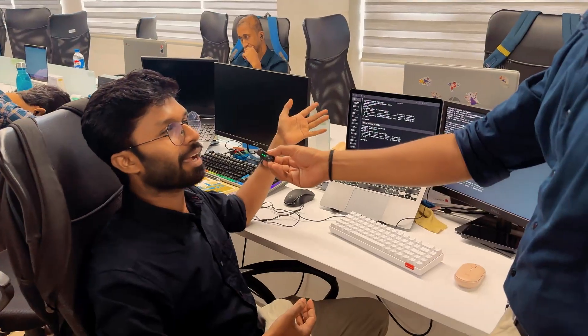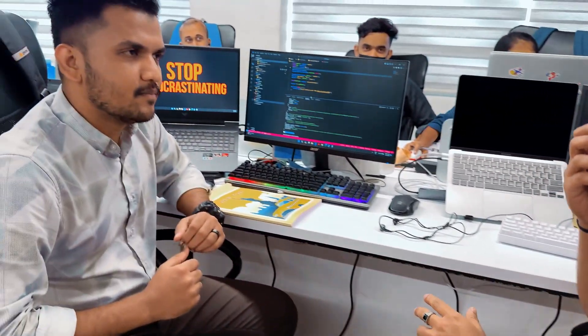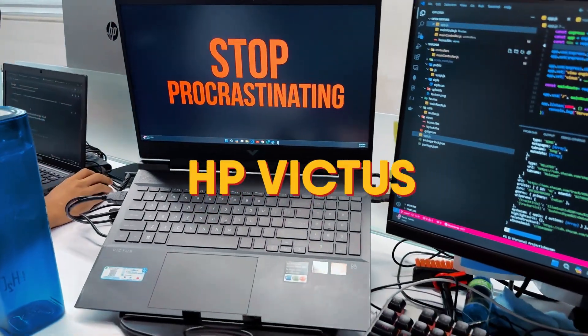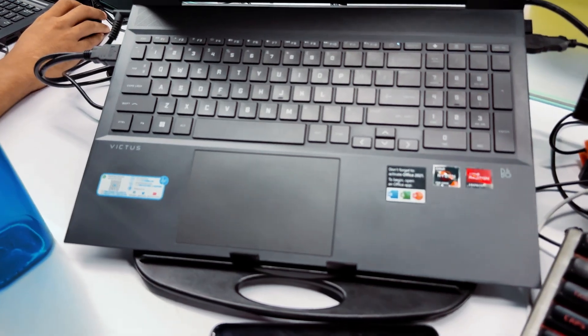Thank you Shrikutan. Now let's ask Apsil about his laptop and its features. Hi Apsil, which laptop do you use and how do you feel about it? I'm using the HP Victus 16 and it has an AMD Radeon graphics card — the RX 5000 series.